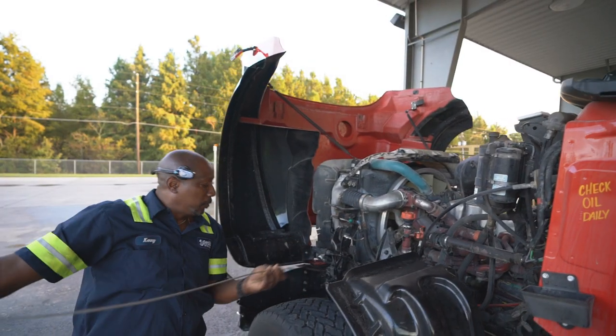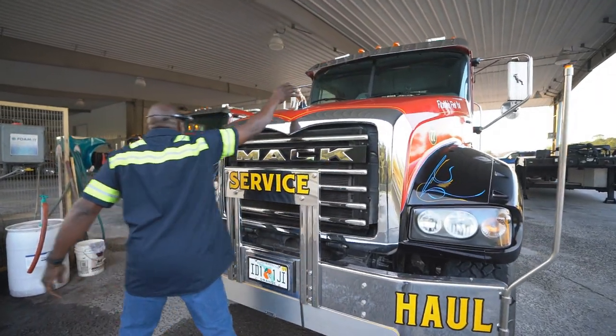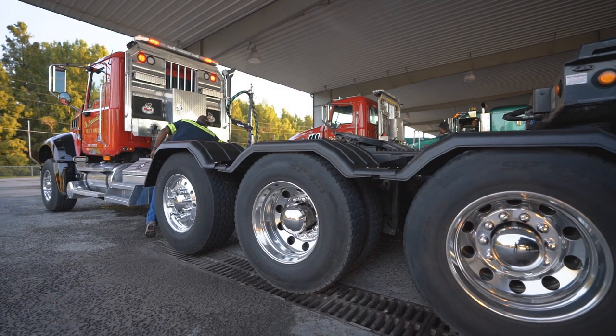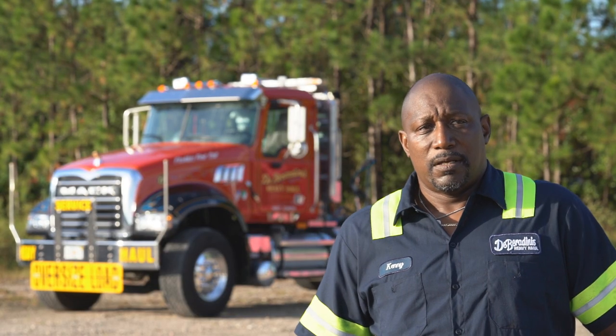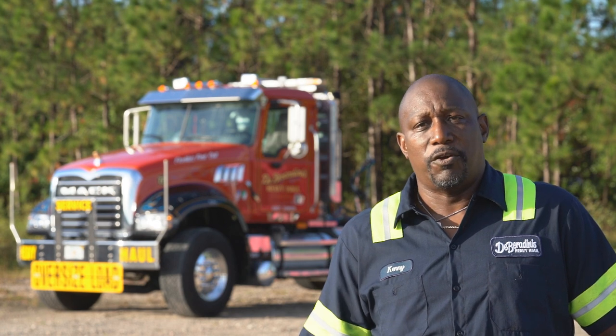I'm Ken Butler. I work for D. Berardini's Heavy Haul. I drive a Mack GU 713. It has a 405-horse Mack engine with an 18 speed. It's a triple axle truck, double frame, really good turning radius, really good in tight situations. No matter how heavy or how light you are, the truck drives great.